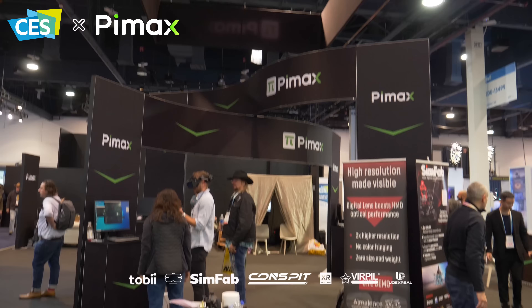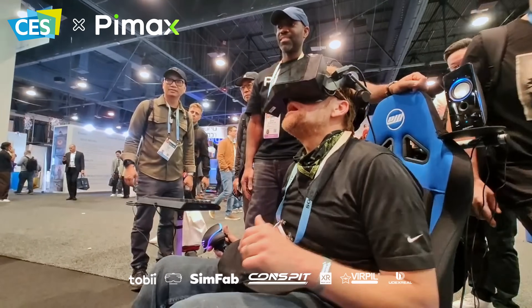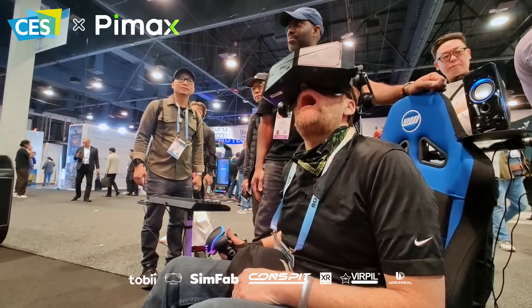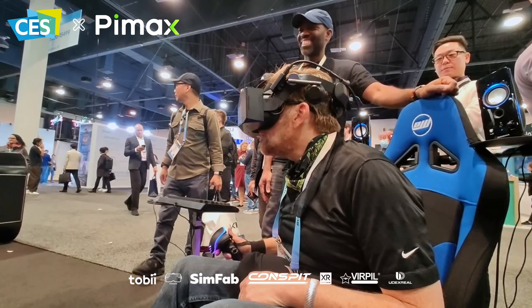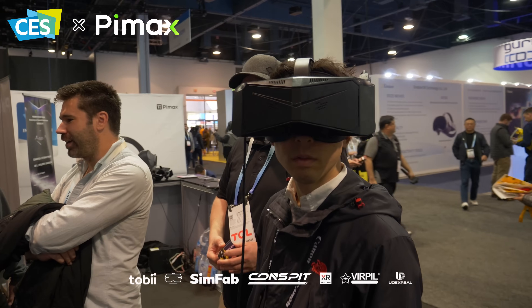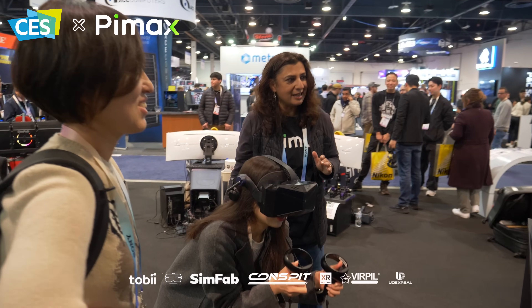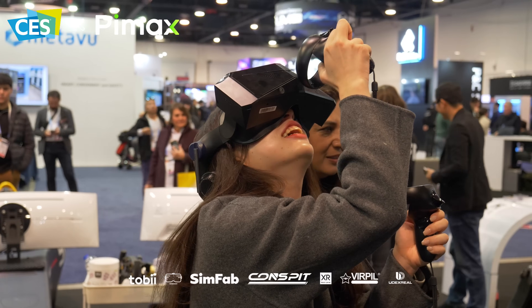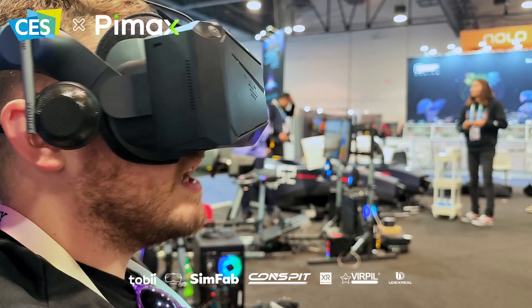Holy cow, I love this, look at the stars, wow, it don't look nothing like this. This is the best high-quality headset I've ever tried.